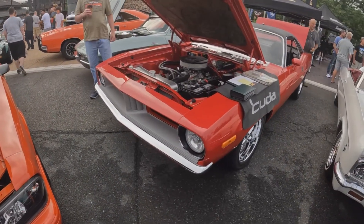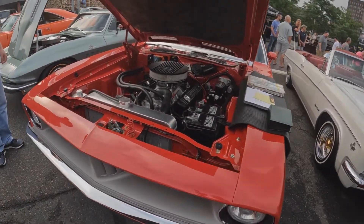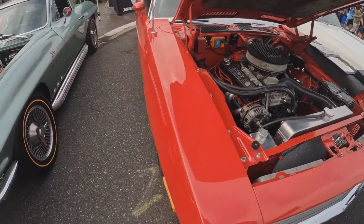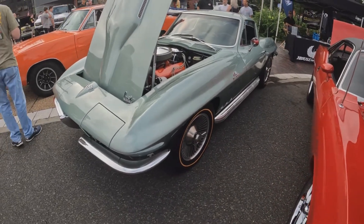You know, I'm a Mopar guy at heart. We have a 240 Cuda here, 72 to 74. Nice. Could be a 360. Let's go 77, you guys.